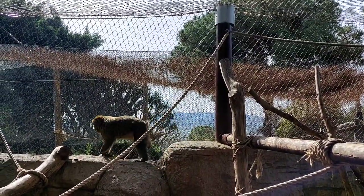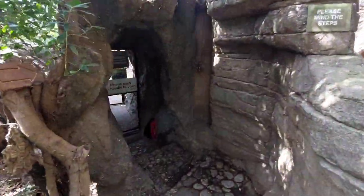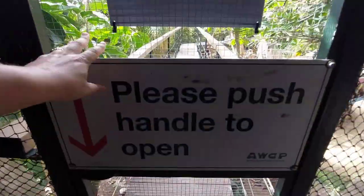So we can see our local macaque here — the Barbary macaque. Now I know they keep a couple of the naughty ones down here that they don't want to be with the troop, or maybe they're the sick ones.